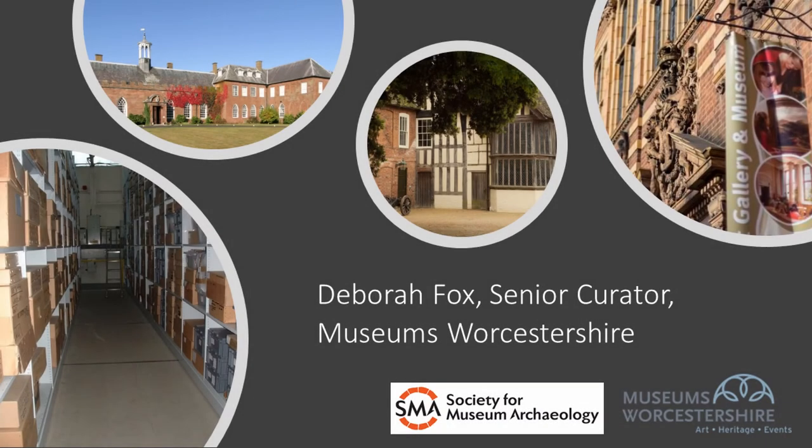Hi, my name is Debra Fox and I'm the Senior Curator at Museums Worcestershire. I'm speaking to you today on behalf of the Society for Museum Archaeology, and all of the information within this webinar can be found in the Standards and Guidance in the Care of Archaeological Collections produced earlier this year by SMA.